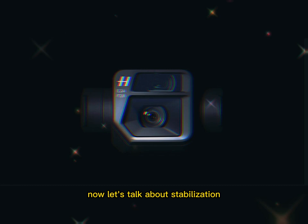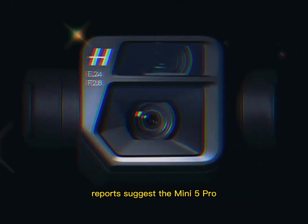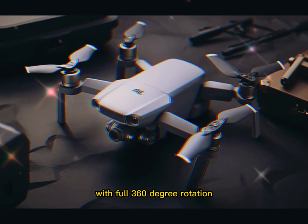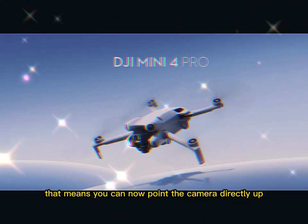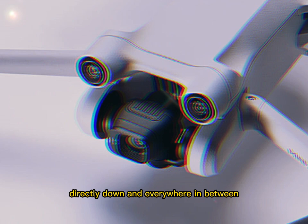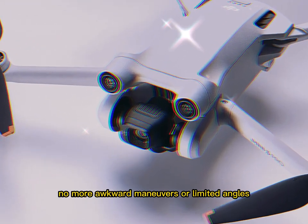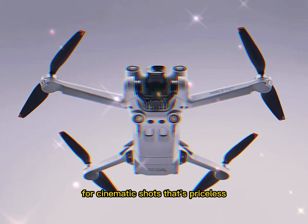The quality jumps closer to that of pro-level drones costing hundreds more. Now let's talk about stabilization — DJI isn't just upgrading the camera sensor, they're redesigning the gimbal. Reports suggest the Mini 5 Pro will offer a completely new gimbal system with full 360-degree rotation. That means you can point the camera directly up, directly down, and everywhere in between without tilting or repositioning the whole drone.